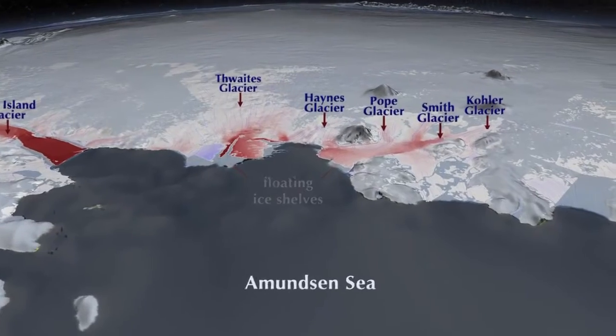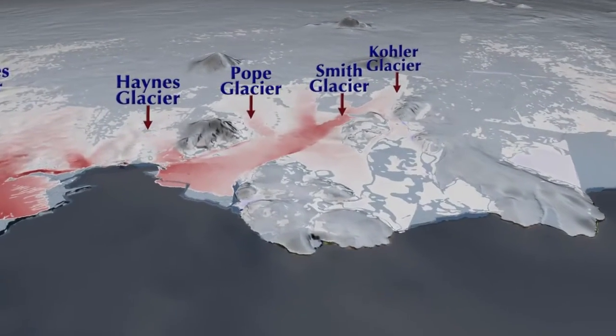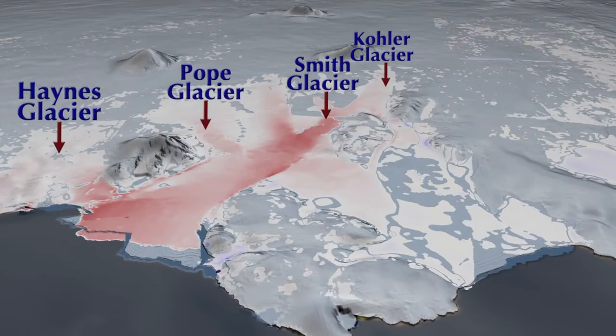Now we focus our attention on the Smith Glacier, which is a smaller glacier but which has experienced some of the most dramatic changes.